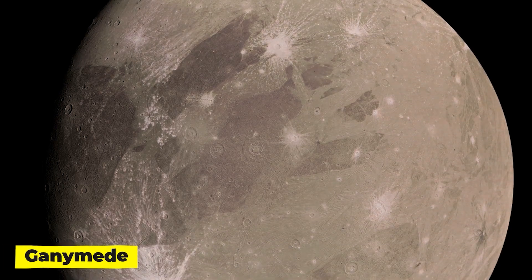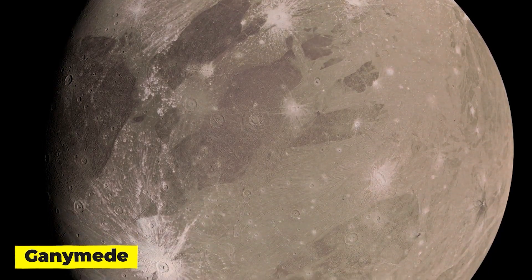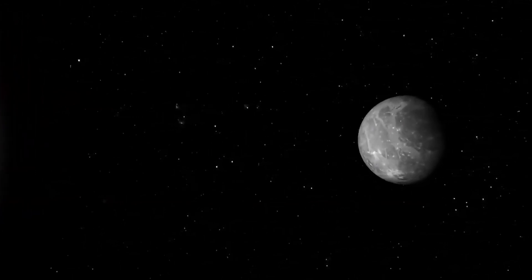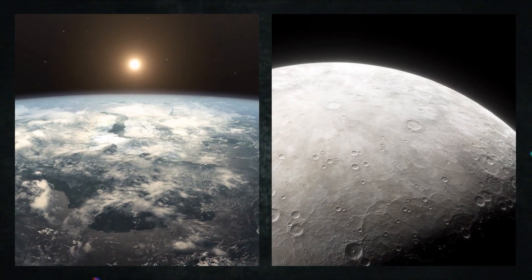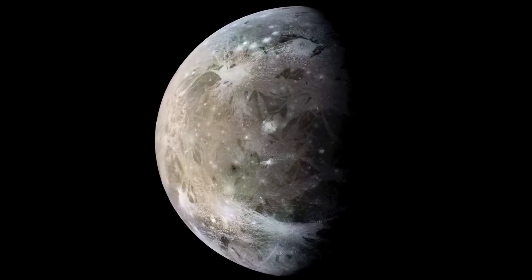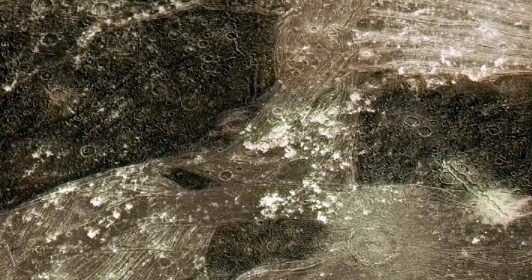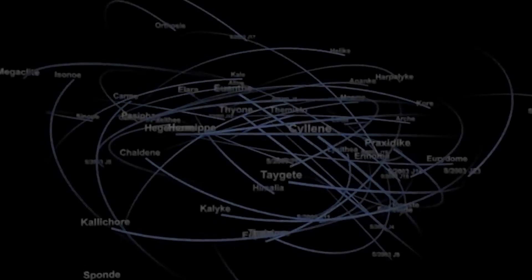What makes Ganymede so special? The largest moon in the solar system — larger than Pluto and Mercury — and the only one with an intrinsic magnetic field, Ganymede will be the focus of JUICE's primary scientific investigation among the three moons. Only Mercury and Earth, both of which are planets and one of which supports life, are the other solid bodies in the solar system that produce dipole fields like Ganymede. An excellent natural laboratory for researching the characteristics and nature of frozen worlds is Ganymede.